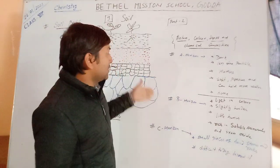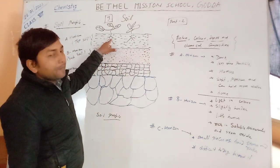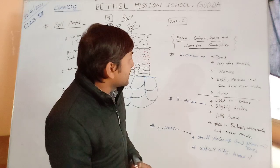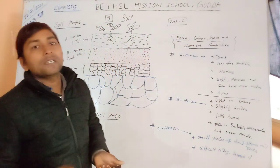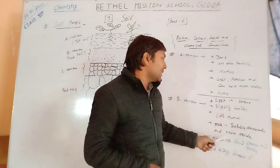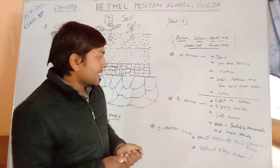What are the features of B horizon? Compared to A horizon which is dark in color, B horizon is a little lighter in color. While A horizon has very fine particles, in B horizon the particles are slightly bigger and larger — slightly harder and larger. B horizon is rich in soluble minerals and iron oxide. This is the biggest feature of B horizon.